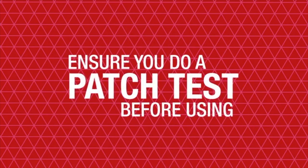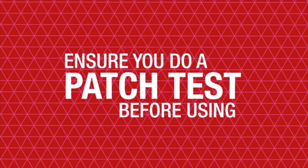As with any topical product, it is important to do a patch test before using it for the first time. Discover more about our other amazing Forever products by watching the remaining videos in our collection. Thanks for watching.